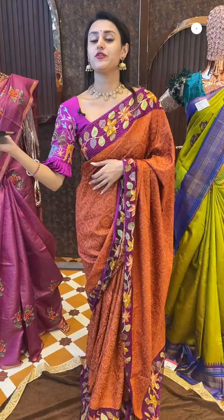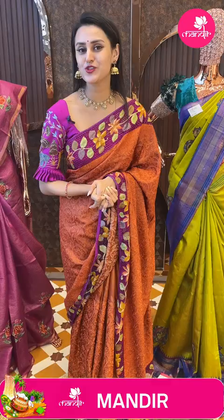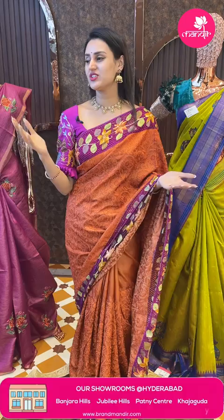So girls, we have global courier service. International shipping is available. COD, that is cash on delivery, is available within Hyderabad. We have an outlet in Jubilee Hills Road number 56, Banjara Hills Road number 10, Alana Patne in Hyderabad, and now in Kajaguda — it's the newest showroom, newest launch.